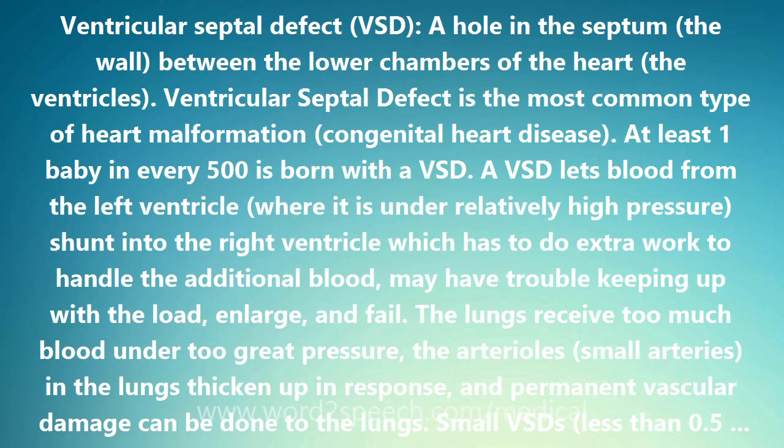Small VSDs, less than 0.5 square centimeters in area, permit only minimal shunting of blood and the pressure in the right ventricle remains normal and the heart and lungs function normally. Surgical repair is not recommended for small VSDs.